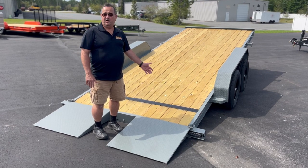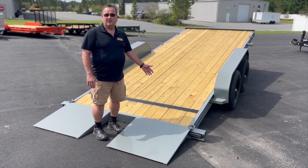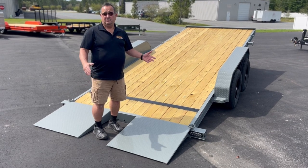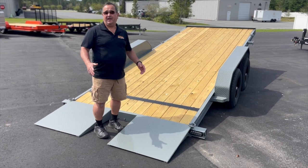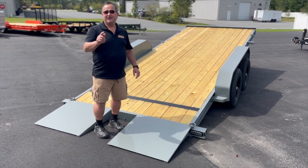This is the standard mouse gray color, but it's also available in black, orange, blue, green, red, tan, and white — so you get to choose your color.